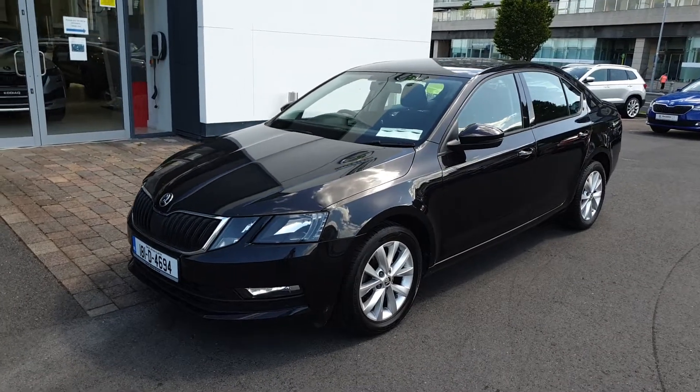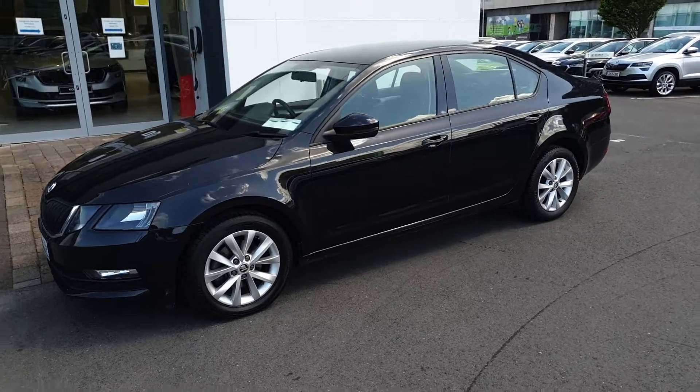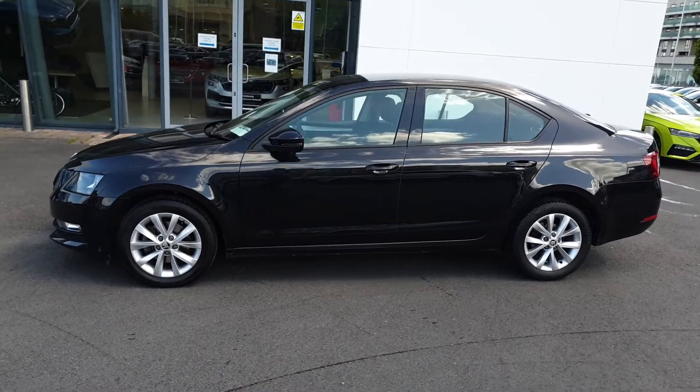This is Lee here from Spirit Skoda. Here we have our 2018 Skoda Octavia Ambition. This is a 1 litre petrol with 115 horsepower, 6-speed manual, finished in black magic metallic.